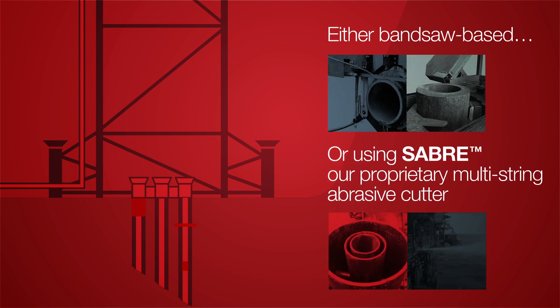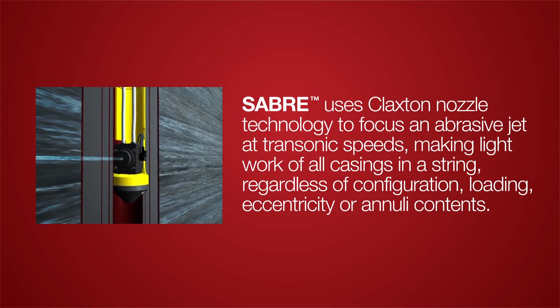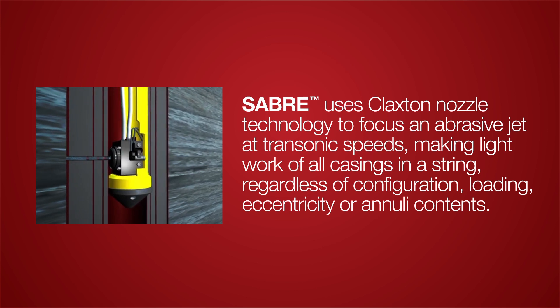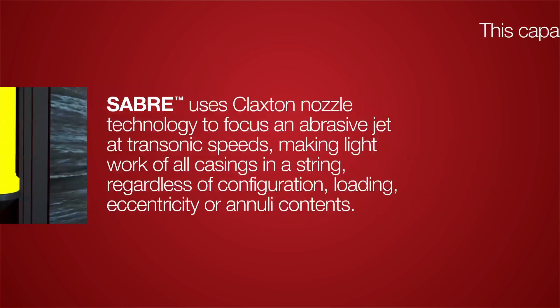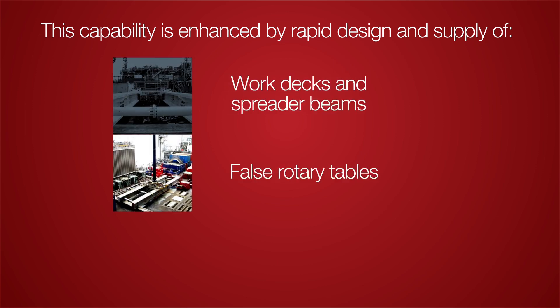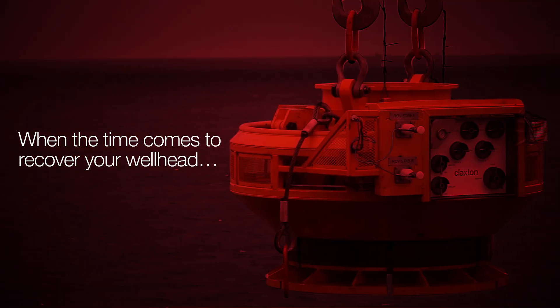Our proprietary multi-string abrasive cutter, Sabre, uses Claxton nozzle technology to focus an abrasive jet at transonic speeds, making light work of all casings in a string regardless of configuration, loading eccentricity, or annuli contents. This capability is enhanced by rapid design and supply of work decks and spreader beams, false rotary tables, recovery interfaces, and cut verification systems.